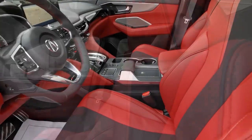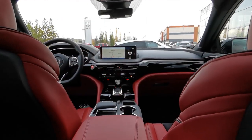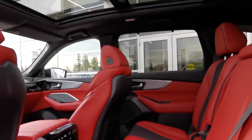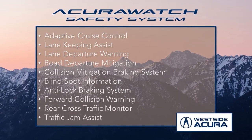With this luxury SUV, you get heated front and rear seats, ventilated front seats, heated steering wheel, wireless phone charging, Apple CarPlay and Android Auto, parking sensors, panoramic moonroof, and so much more. Plus, it sports all the features from the award-winning AcuraWatch safety system.